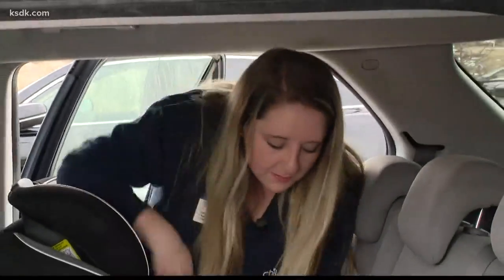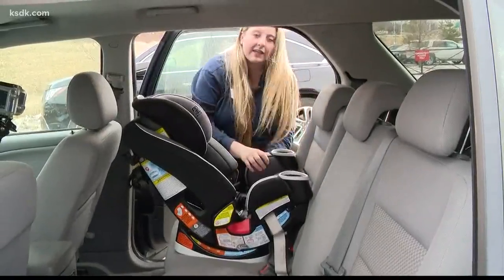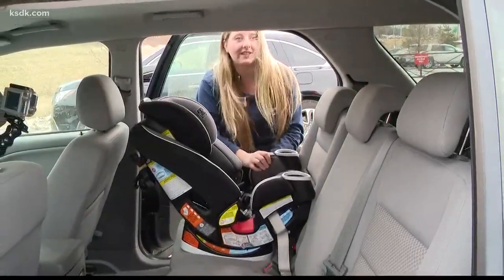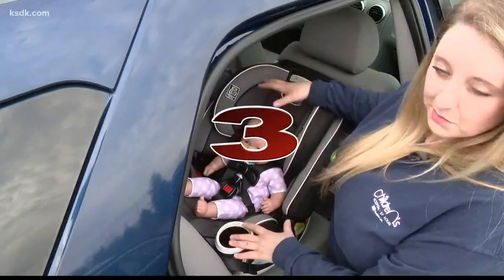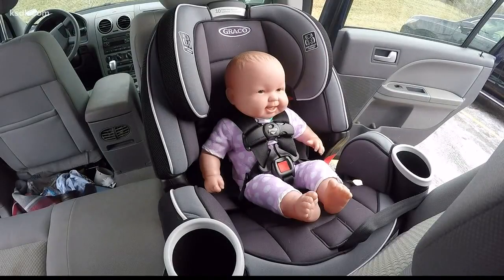Pushing down where the baby's bottom goes and pulling the latch strap up and down to get it tight — when you check it at the belt path, it shouldn't move more than an inch. Harnessing them in is equally as important as installing the car seat, because if they're not in it right, then the car seat doesn't do them any good.